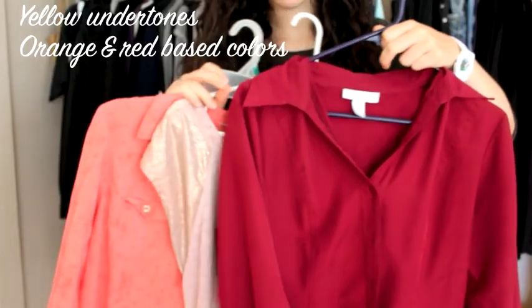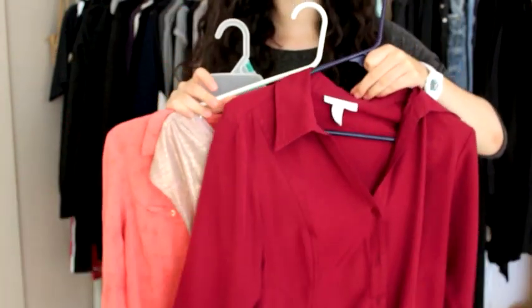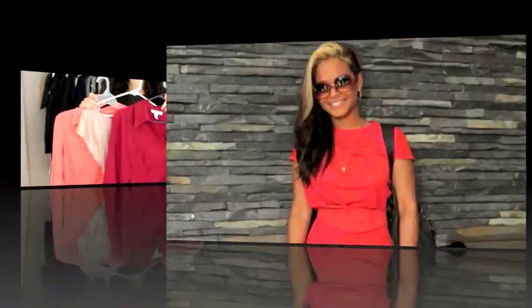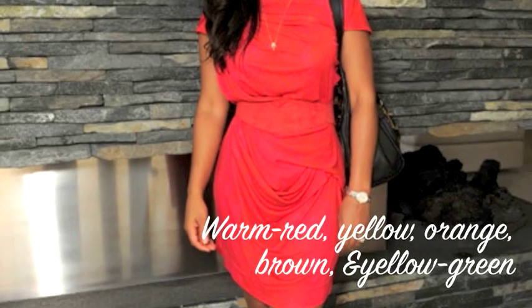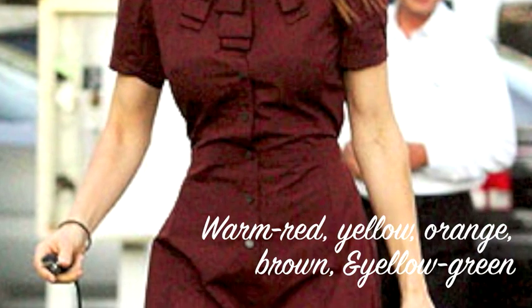Let's start with warm tones. When looking for colors to complement your wonderful warm tone, think of colors from the sun. Since warm tones have yellow or gold undertones, orange and red based colors will look best on you. This includes oranges, warm reds, browns, and yellow greens.